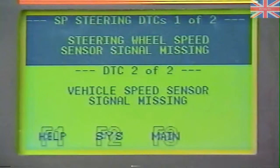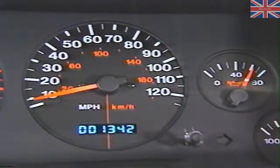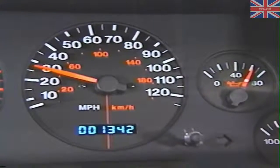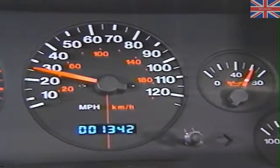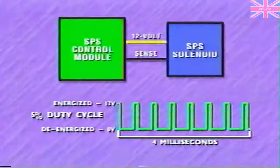The diagnostic trouble code 'steering wheel speed sensor signal missing' results when the SPS control module fails to detect steering wheel speed sensor signals. Any signal at vehicle speeds below 15 miles per hour causes the module to pass the sensor for that key cycle. But if the vehicle speed reaches 15 miles per hour or above and the SPS control module hasn't seen a signal, it begins counting. After two minutes with no signal at vehicle speed above 15 miles per hour, the control module stores a code. As a result, the SPS control module reduces the solenoid duty cycle to a minimum until the next key cycle.